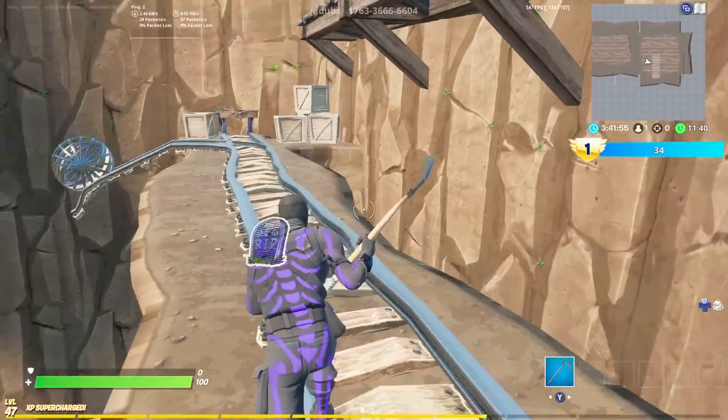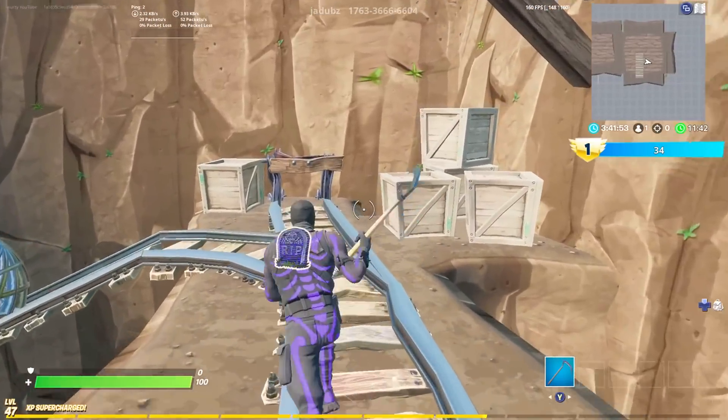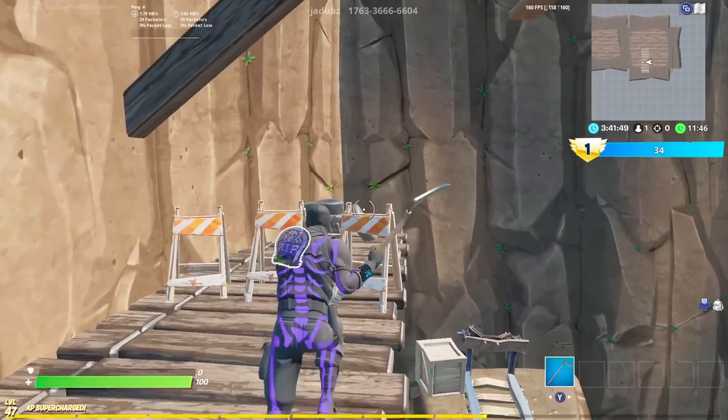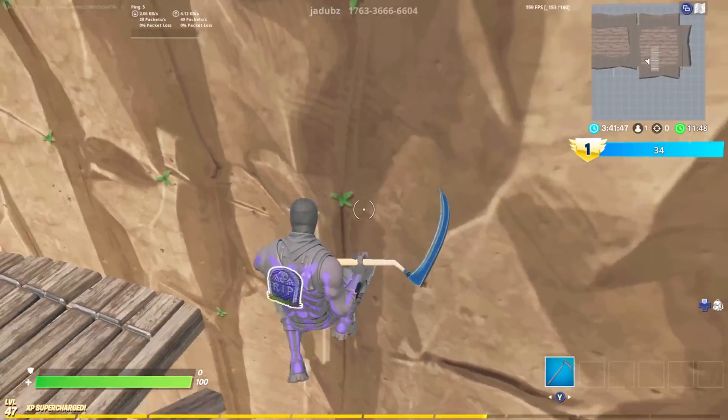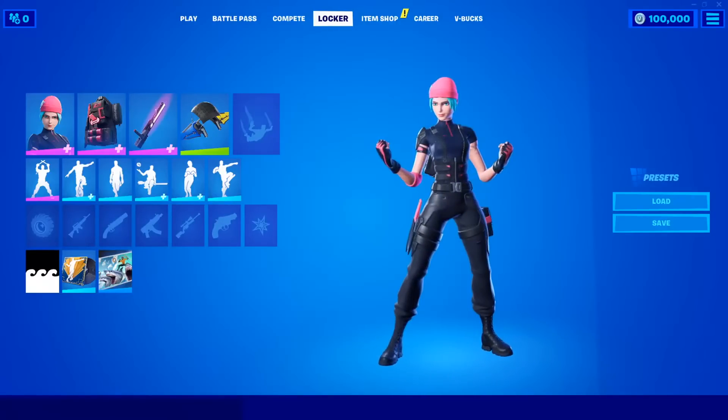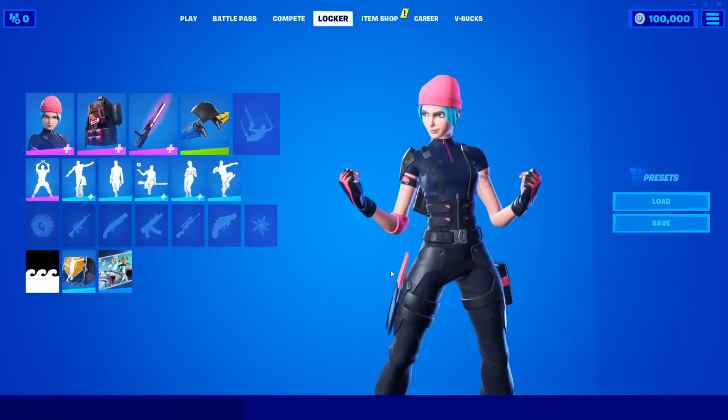new Wildcat bundle and how you can obtain it for completely free in today's video. If you guys have not heard about this yet, Nintendo is doing another promotion with Fortnite, very similar to the Double Helix bundle we had quite a while ago. This time it's for a skin called Wildcat, which honestly looks really clean.